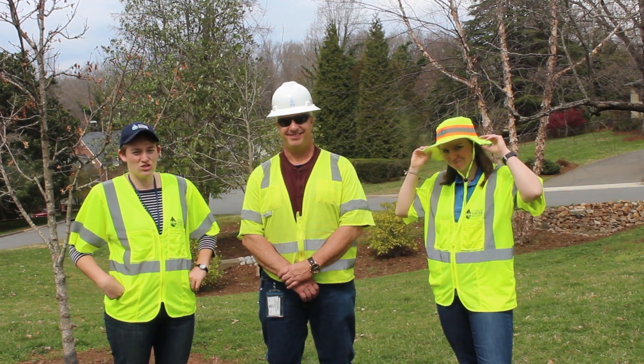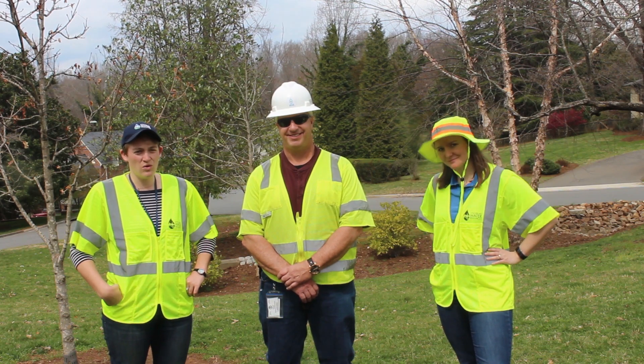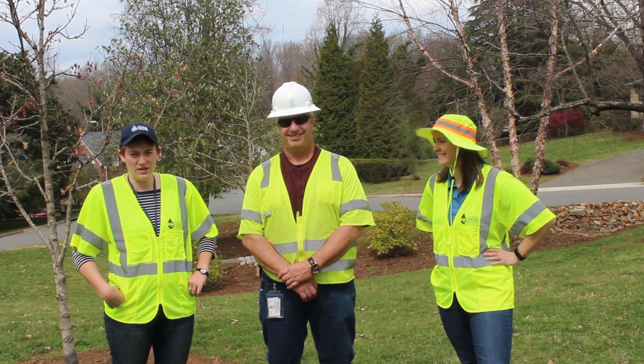You all will notice we're all wearing yellow because we're super safe. We're right next to the road and we want to make sure we're being seen by vehicles.